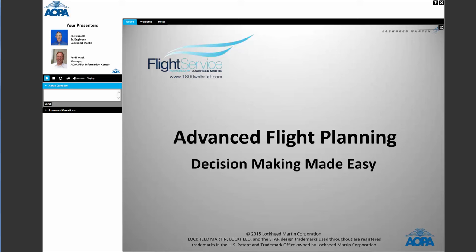Hello there, good evening, and welcome back to AOPA's Pilot Information Center webinar series. Thanks so much for joining us. Our topic for this webinar is Advanced Flight Planning: Decision Making Made Easy. This webinar, which is the second in our series, is brought to you by Lockheed Martin. For more information, you can visit their website at www.1800wxbrief.com.